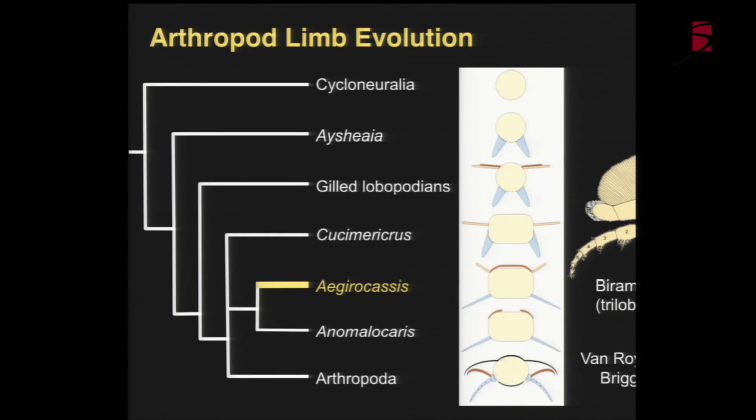This allows us to reconstruct how the biramous limb might have evolved and create hypotheses about how these structures appeared. In the phylogenetic context, we start with a wormy body, get a pair of walking limbs, then the addition of flaps and cetal blades. The Moroccan taxon has two sets of flaps. Some Anomalocaridids seem to lose the dorsal flaps but retain the cetal blades. There is a big jump from this stage to the next, corresponding to the upper and lower stem lineage boundary, and I'm looking at some fossils that fill in this gap quite nicely.